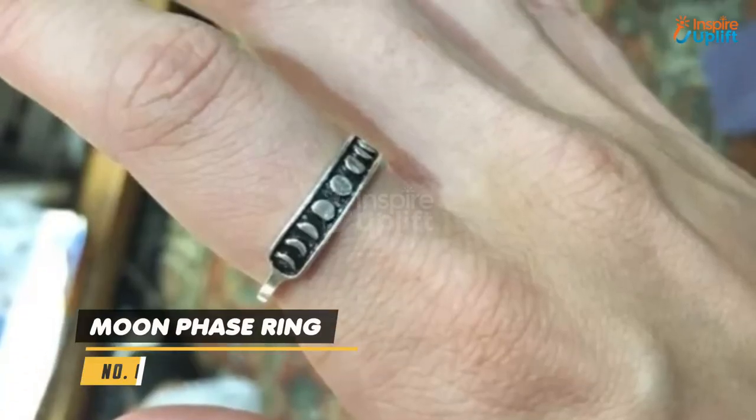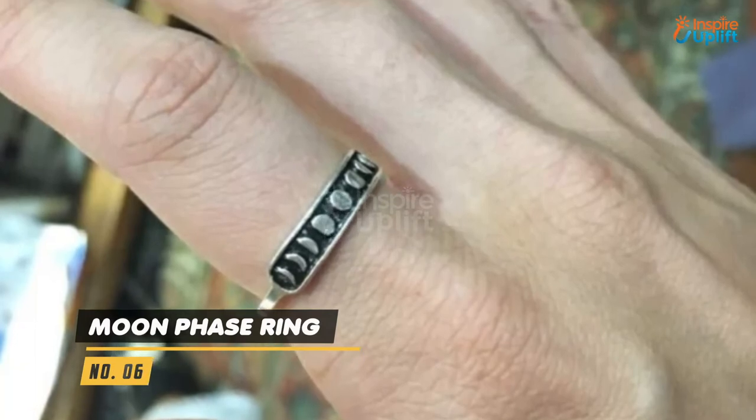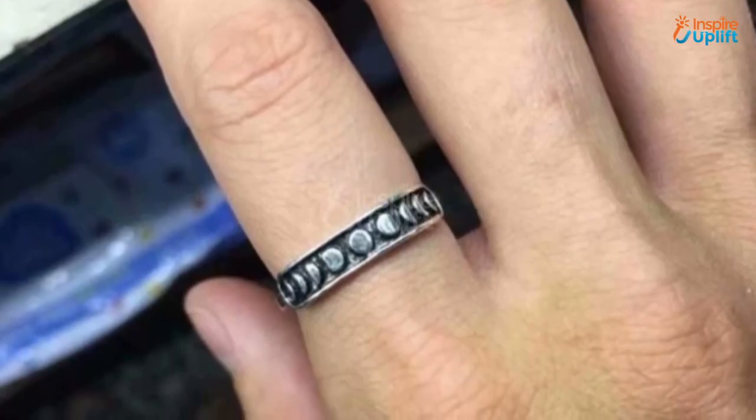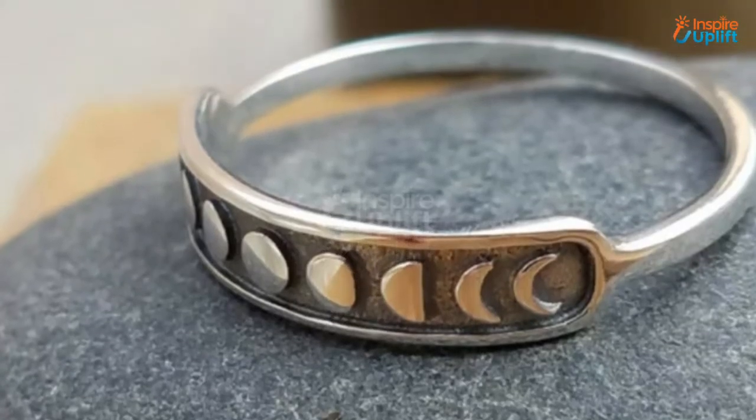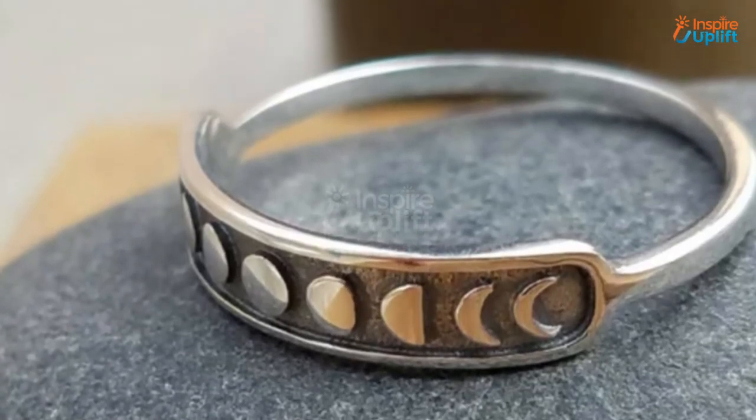At number 6 we have the Moon Phase Ring. This silver Moon Phase Ring has a copper metal base that is topped with a mesmerizing increasing and decreasing moon cycle. The versatile Moon Phase jewelry pairs well with other band rings, bracelets and necklaces.